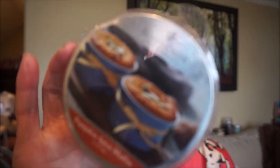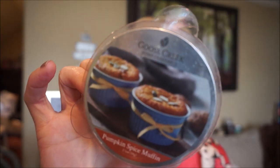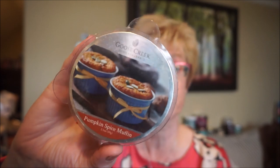This is Goose Creek's Pumpkin Spice Muffin. Oh boy, this one is so good. It is strong. You can get a little bit of that pumpkin bread kind of scent, but the spices are so strong — it is so, so good. I get a little bit of nuttiness, I get cinnamon, I get nutmeg. It really does smell like pumpkin spice muffins — it is so authentic and so good.